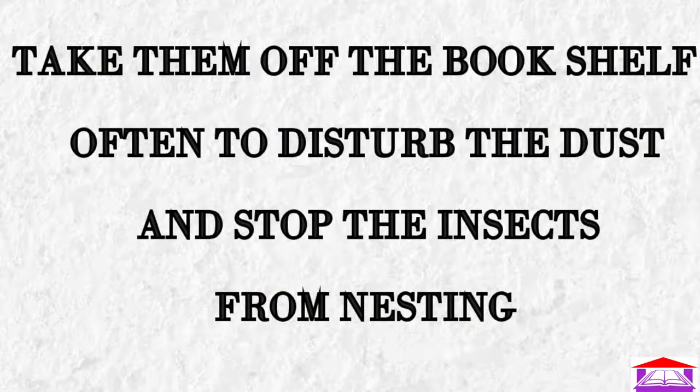Second point: take them off the bookshelf often to disturb the dust and stop the insects from nesting.